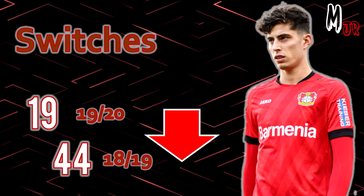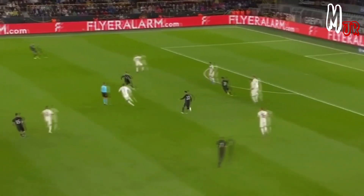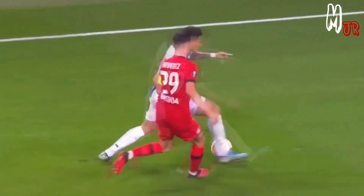He attempted a total of 19 switches this season compared to 44 last season. Maybe the coach asked him to keep the ball on the ground, but this stat shows a variety in his play style as a playmaker.